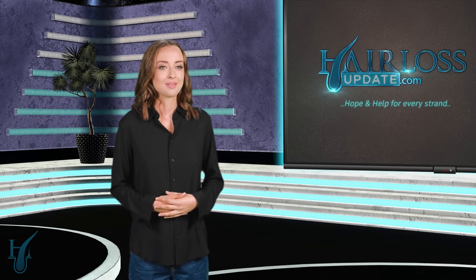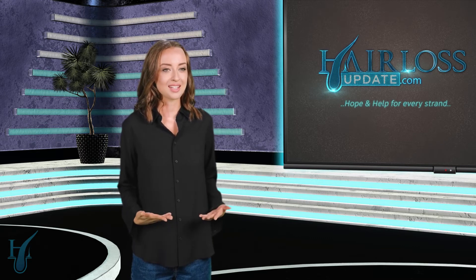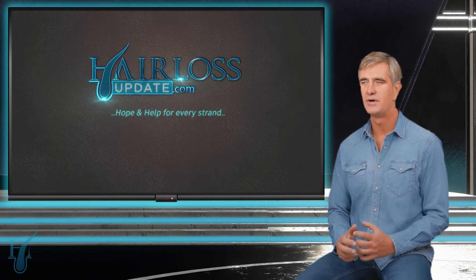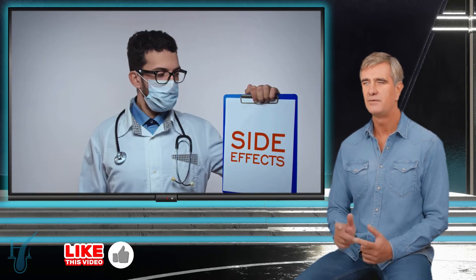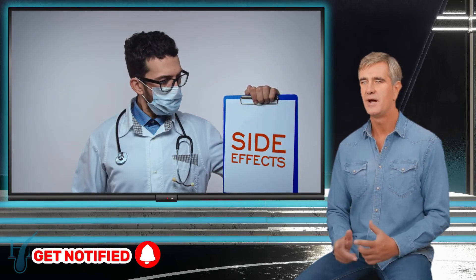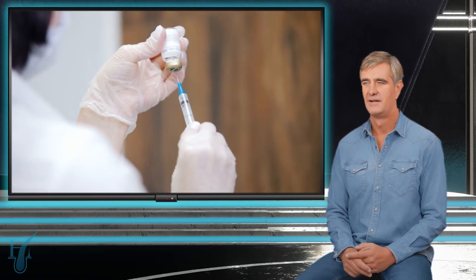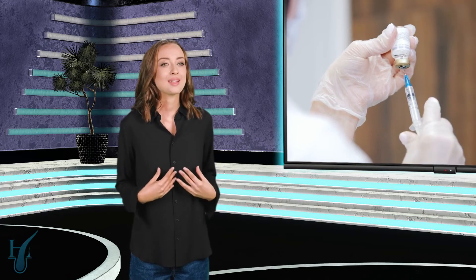That's impressive. But what are the potential downsides or limitations of AMP 303 we should be aware of? As with any new treatment, there are still a lot of unknowns. Long-term effects and potential rare side effects won't be fully understood until more extensive trials are completed. There's also the question of cost — new treatments like this can often be quite expensive, at least initially.